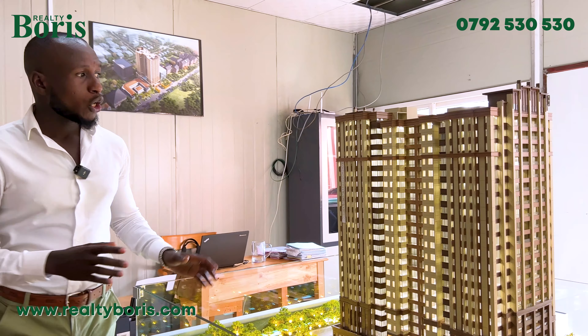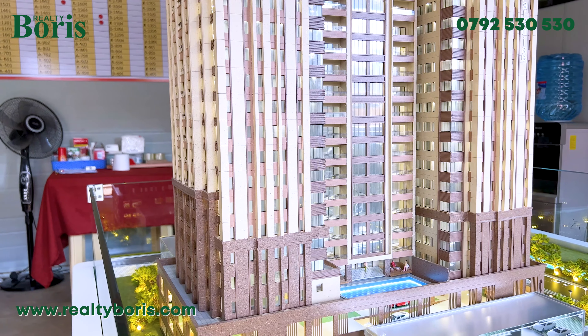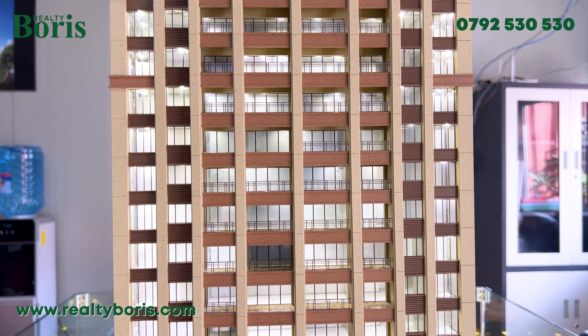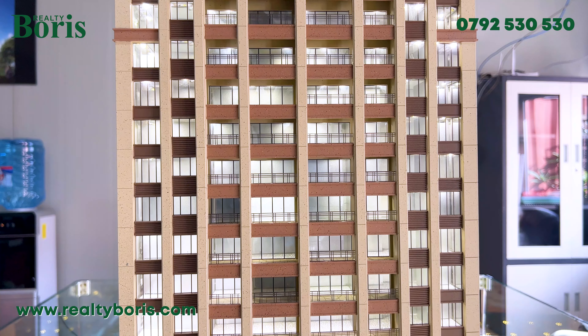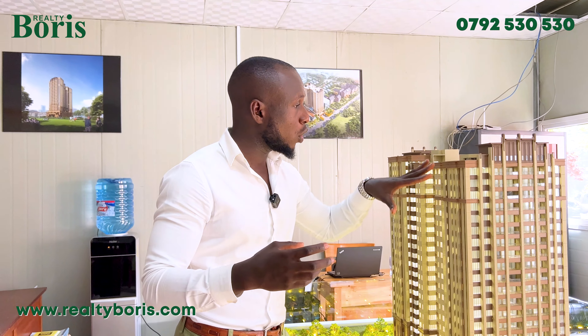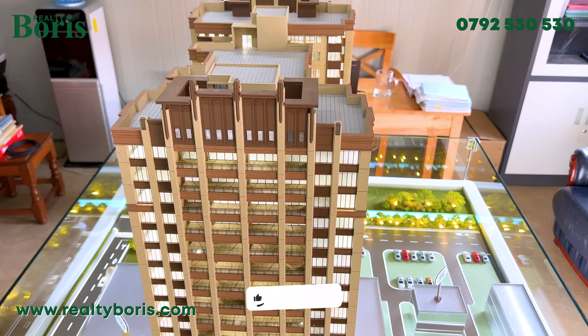Every unit has been designed to get natural lighting. There are enough balconies, and you can see those corners — all of that is to allow natural lighting to flow into the units. I love the combination of the brown and beige colors; it's so beautiful.